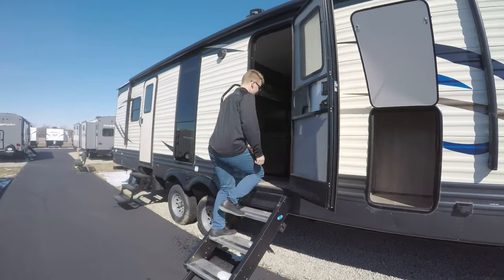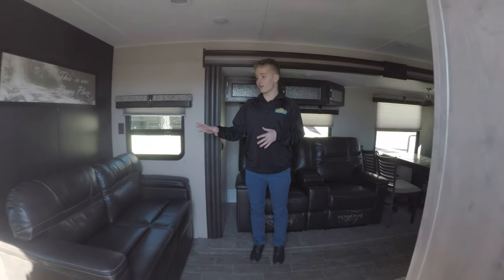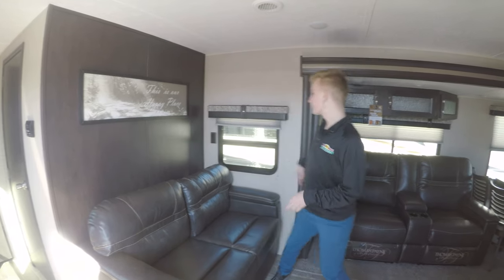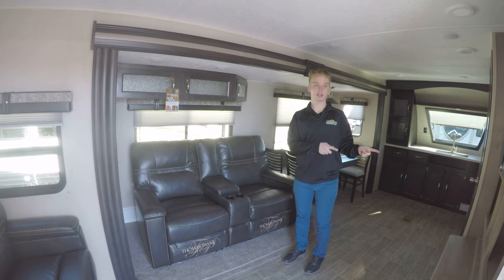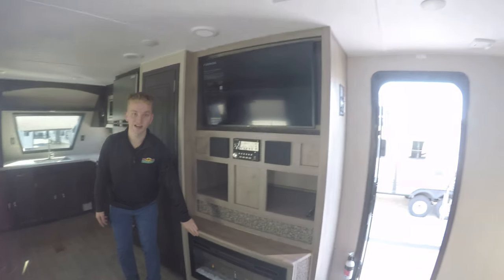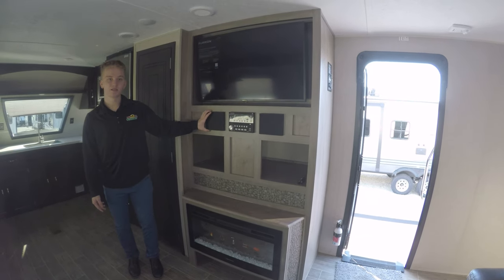Coming inside, you can see we have a nice little living area over here. A really cool sign with an accent wall. We do have our Thomas Payne addition seating, which is really nice, especially right across from your TV and your nice fireplace — it would be great on a day like today. You have storage up in here, your nice radio and sound system as well.